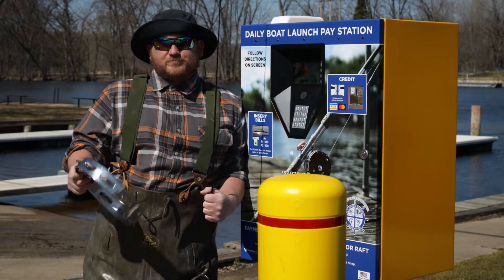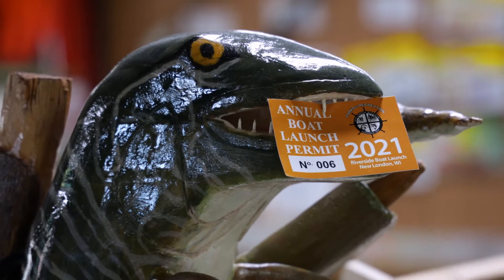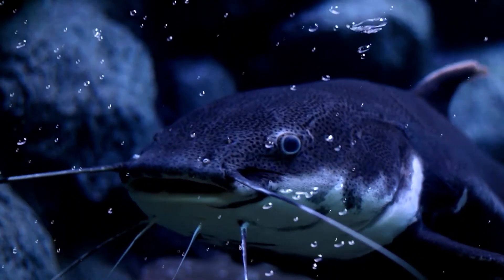Check out the new boat launch pay stations at Riverside Park, or pick up your annual boat launch permit at either City Hall or Johnny's. They sure are the catfish's meow.